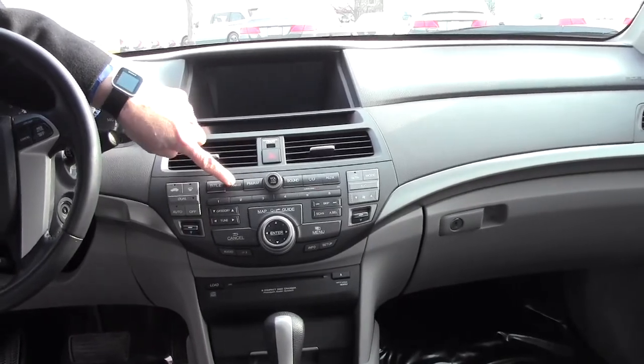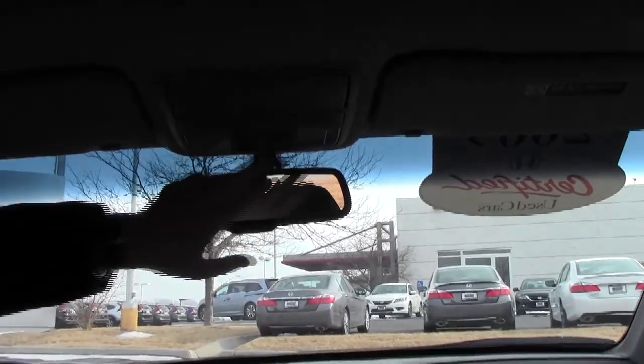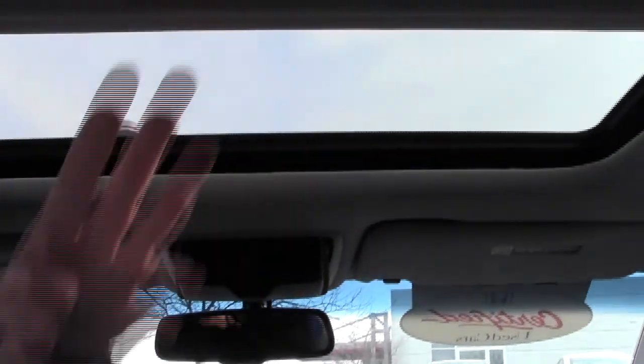Free trial of XM with it being certified. Navigation screen, auto day/night mirror, map lights, HomeLink system for your garage door opener and home security, sunglass holder, and power mirror.